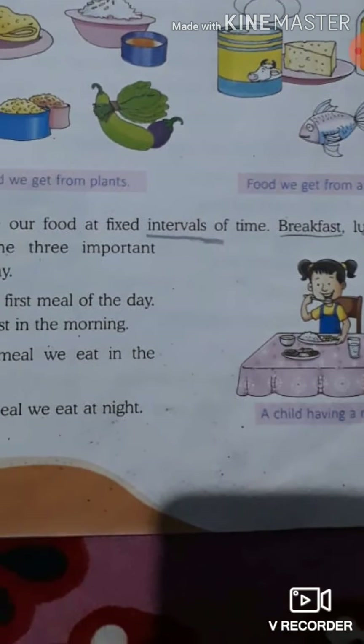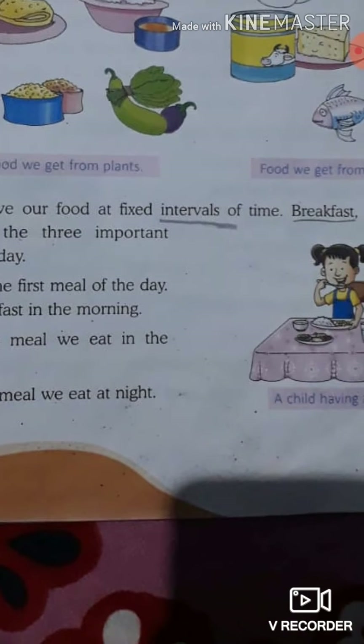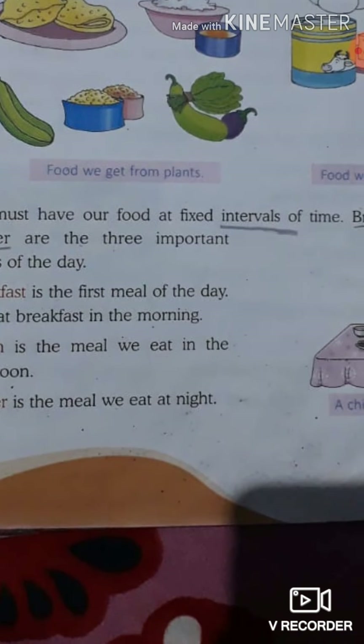Open your page number 15. I am reading it — you just repeat it after me. We must have our food at fixed intervals of time. This means we eat food at specific times.